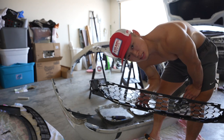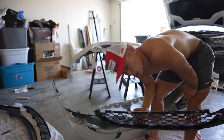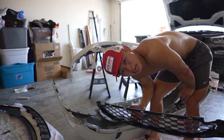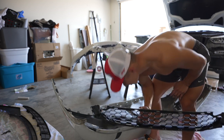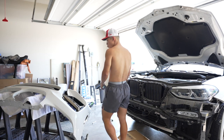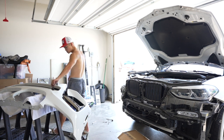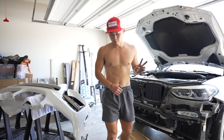This wasn't as bad once I started using a flathead — I was trying to use the pry tools before but the plastic is strong. This is still the original bumper with 80,000 miles on it. Let's get this done because I am hungry.